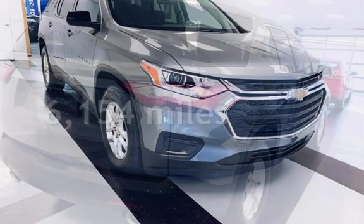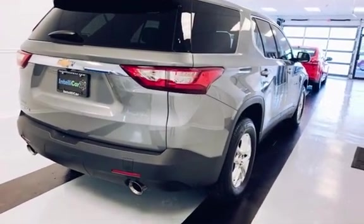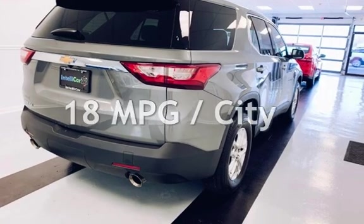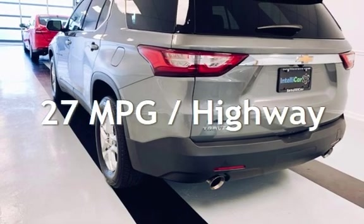This Chevrolet is a steal with less than 7,000 miles on the odometer. Estimated fuel economy for this vehicle is 18 miles per gallon in the city and 27 miles per gallon on the highway.